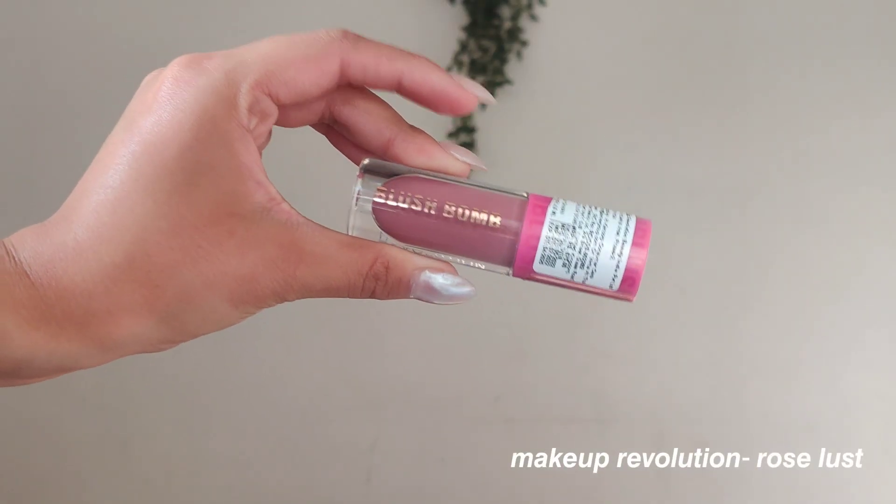This is the Makeup Revolution Blush Bomb. I have the shade Rose Lust. I am so much into these mauve blushes. I just wish Indian brands would come up with more cool-toned blushes and cool-toned lip products because we rarely find them. This blush is very, very pigmented, so you need the tiniest amount. It gives a very nice healthy glow on the skin. This is a blush I love to use on bare skin — just moisturizer, sunscreen, and then this. It looks so, so pretty and is great for deeper/dusky skin tones. It is around 600 rupees, but very much value for money. It blends even with a brush and does not leave any streak lines or harsh lines — they've really nailed the formulation.